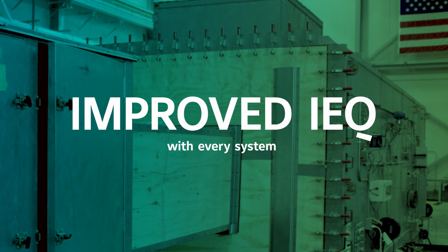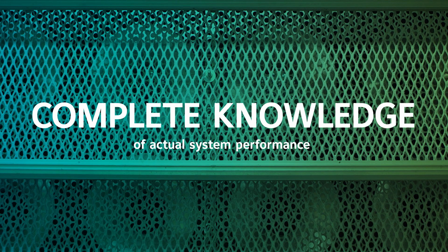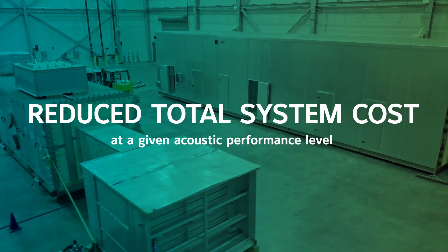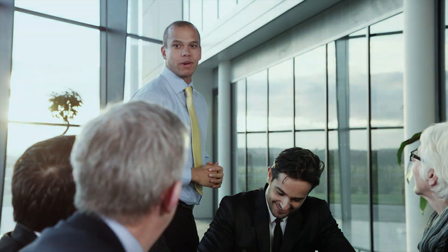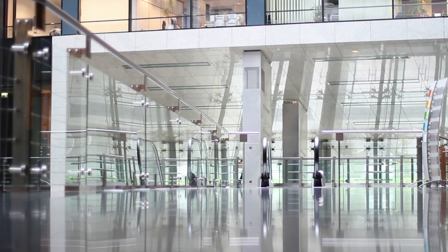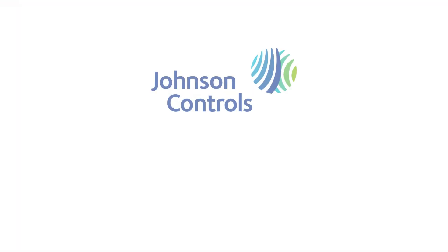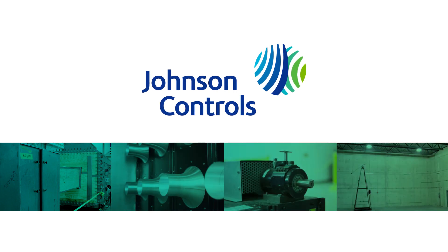At the Johnson Controls Advanced Development and Engineering Center, our goal is to ensure every air handling system improves indoor environmental quality. More productive work environments, better healthcare outcomes, clearer classroom conversations, and an improved quality of life are sound quality issues everyone cares about. That's why acoustical performance matters, and that's why Johnson Controls engineers industry-leading acoustical performance into every air handler we build.